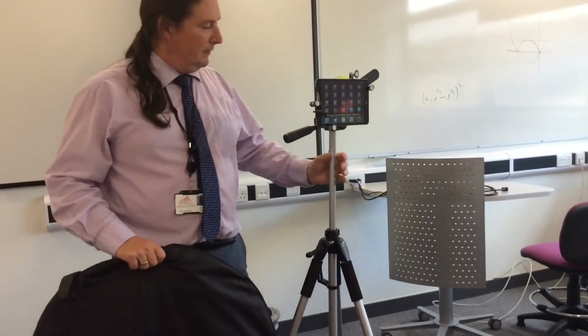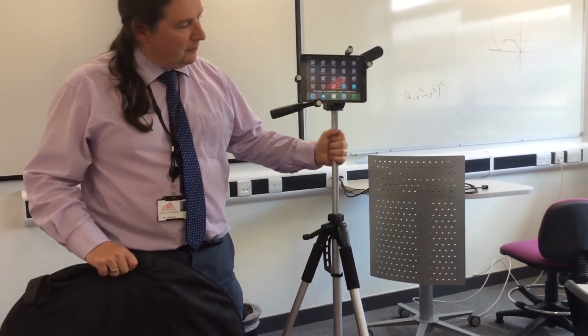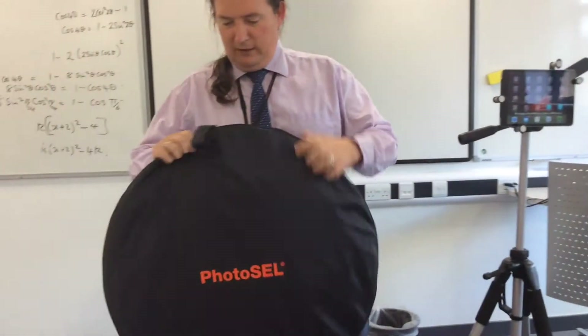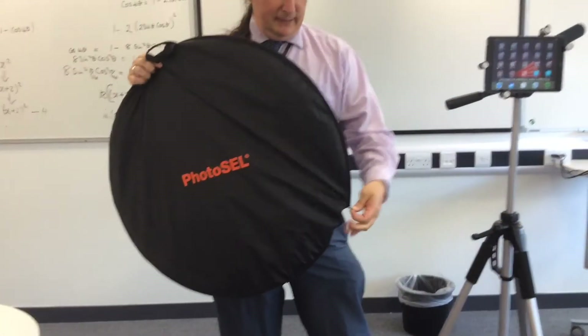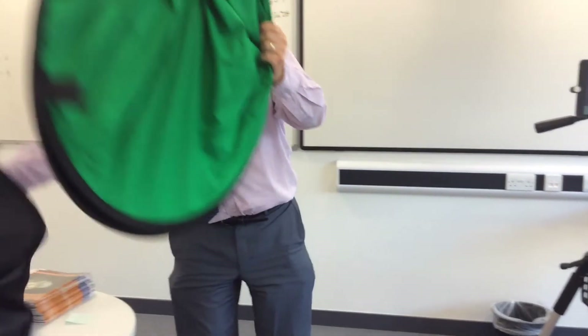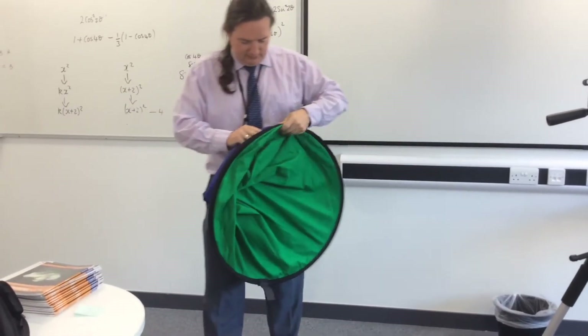It's just a tripod really, but it's got a mount on top to hold an iPad safely in place. I've also got a mobile green screen which, if any of you have owned a pop-up tent, you might recognize — it does this.